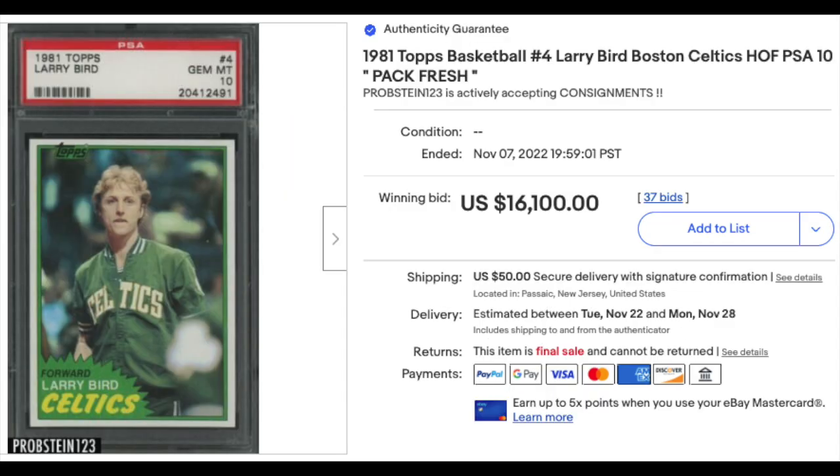A 1981 Topps Larry Bird — this is not a rookie, it's his second year card, but it's the first year where Larry Bird is on a card all by himself. PSA Gem Mint 10 goes for $16,000 plus.